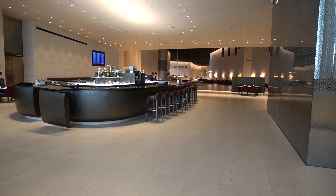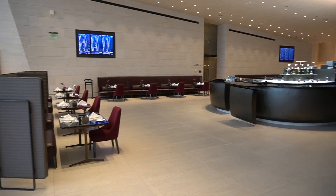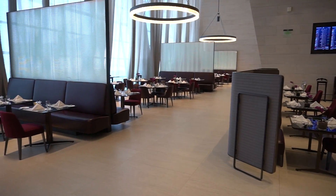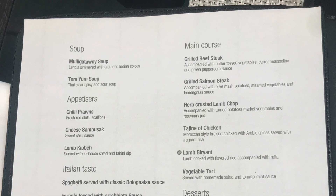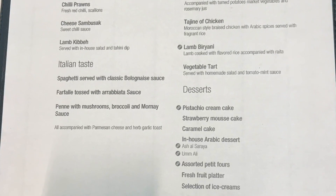As you would expect, there's a massive restaurant with an à la carte menu. I understand there's also a buffet, although this wasn't operating due to Ramadan. The service is really good and here's a quick look at the menu, followed by what I had for lunch and then dinner.